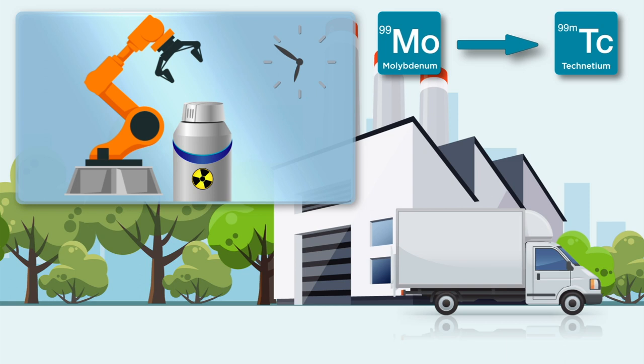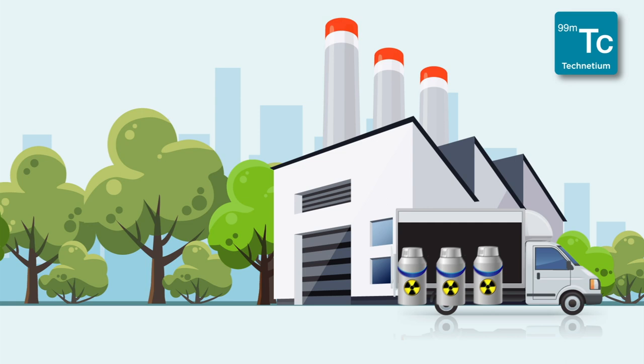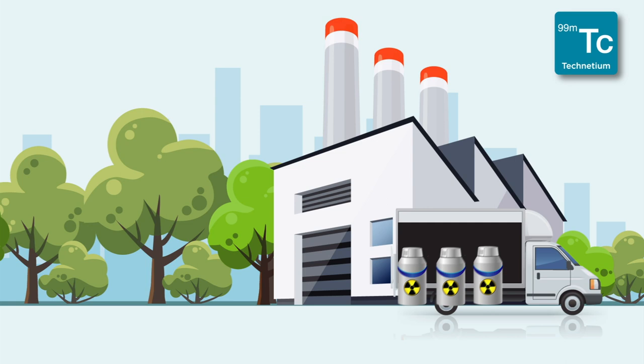Due to the short half-life of Mo-99 as well as of Tc-99m, the generators must be delivered immediately to clinics and practices where Technetium-99m is used for patients.